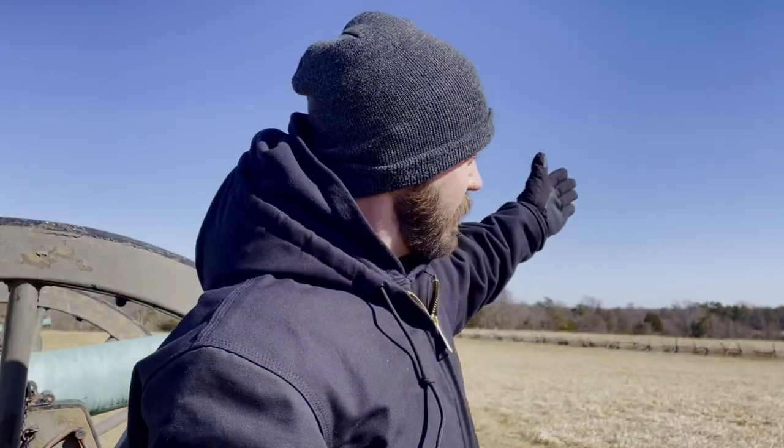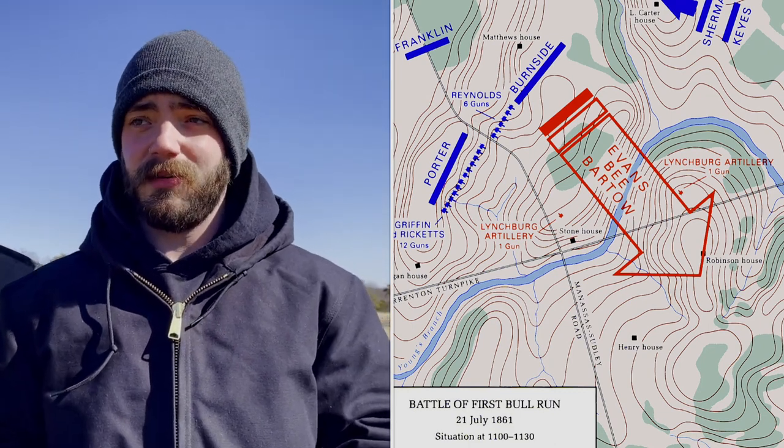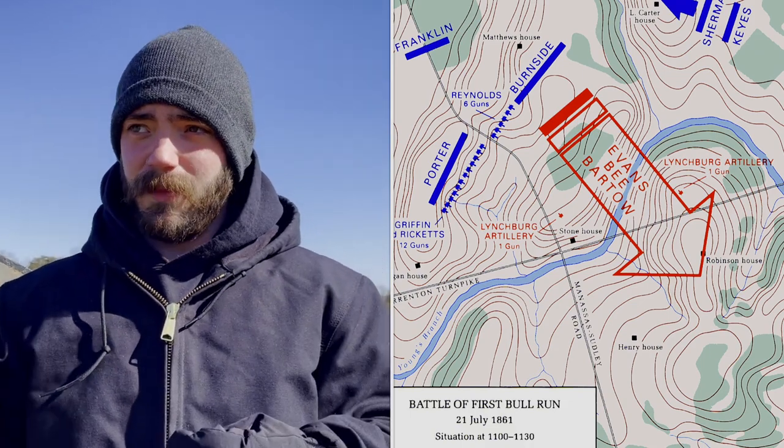Around that time, Heintzelman's division was coming up behind Hunter's, and Erwin McDowell ordered Tyler's division to cross the Stone Bridge and converge on the Confederate right. The Confederates were now in a very tricky spot, with Burnside's and Heintzelman's divisions coming up at Matthews Hill and Tyler's division almost making an enveloping movement from the right. Because of that, the Confederates had to retreat back down towards Buck Hill and Henry Hill. Union soldiers and commanders believed the Confederates were being routed off the field, and McDowell began riding up and down his lines saying, "Victory, victory, the day is ours." But as we'll see, that was a very premature statement.